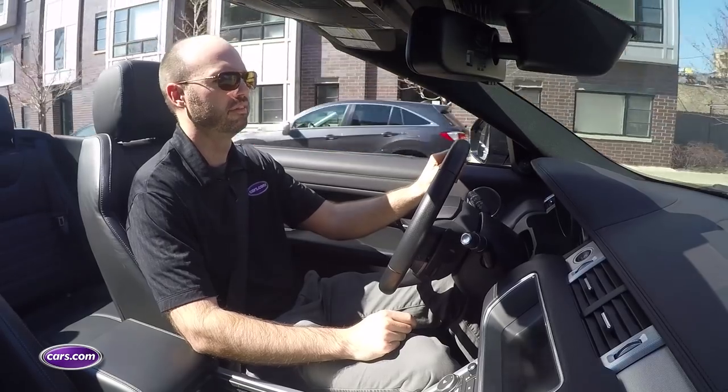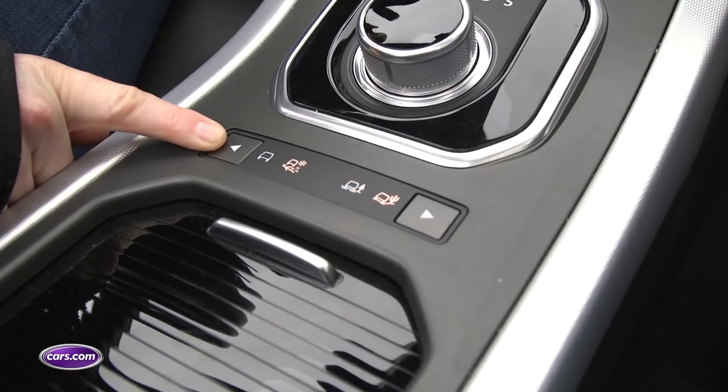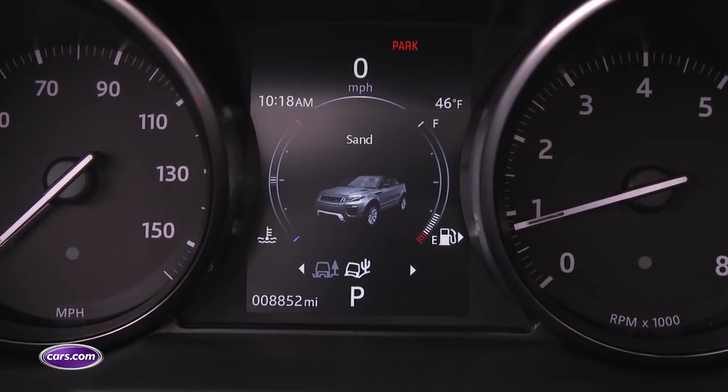With the top up, ambient noise levels are a little higher, but when the top's down, wind buffeting isn't excessive. Convertibles have been gaining all-wheel drive systems to increase their appeal, but the off-road capability built into the Evoque Convertible's all-wheel drive system is unique. It includes settings for grass, gravel, snow, mud and ruts, and also sand.